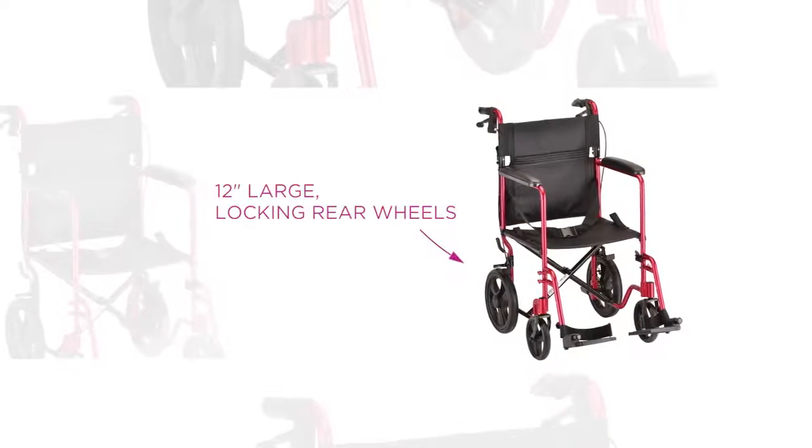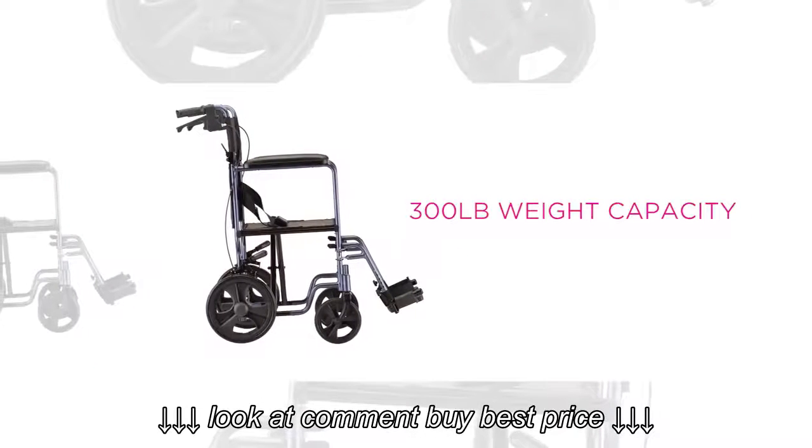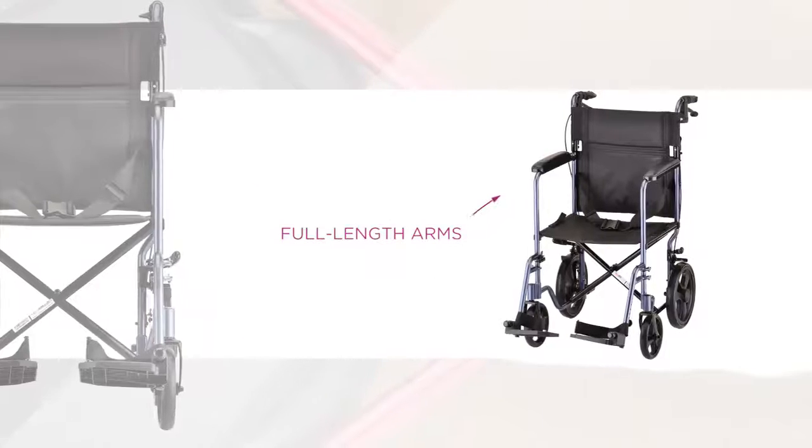Its 12-inch large, rugged locking rear wheels are also built for diverse and rugged terrain, providing a smoother ride for the user. The 330 features full-length arms.